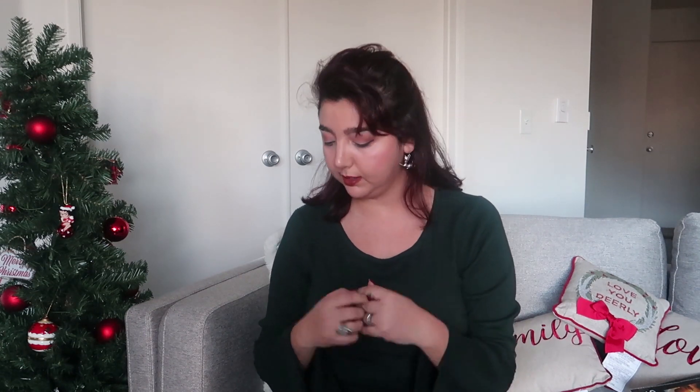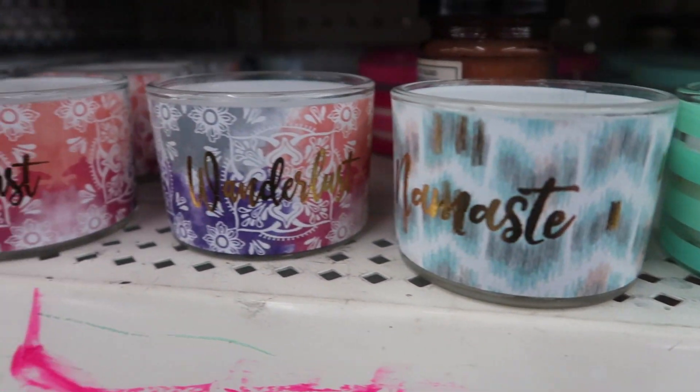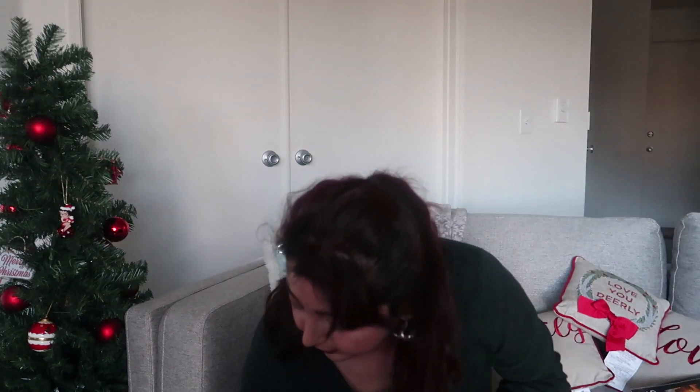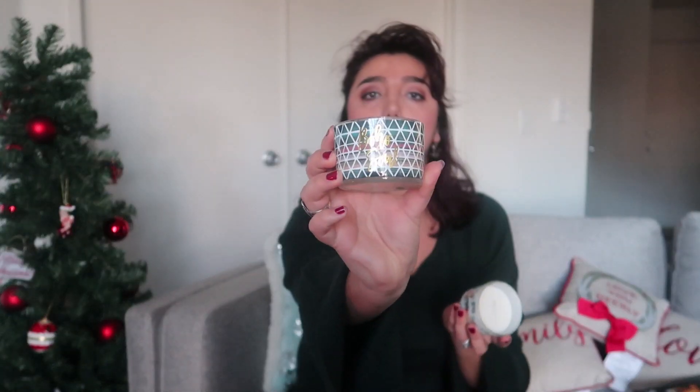I couldn't hold myself back because the candles were smelling gorgeous. There were so many options. The first ones I want to share are actually two of them — one of them was this one.